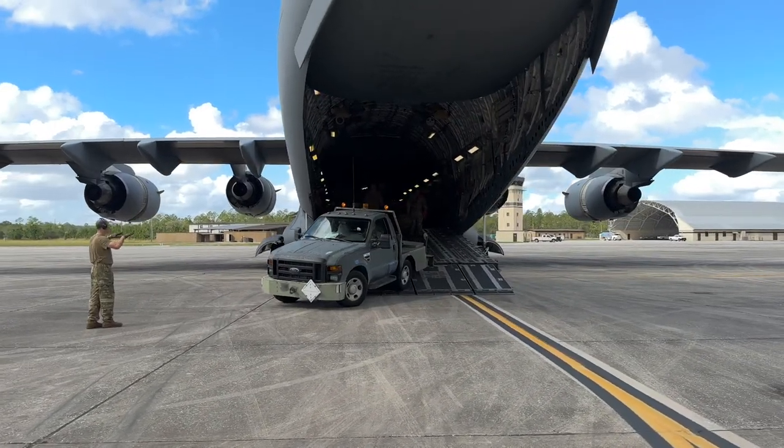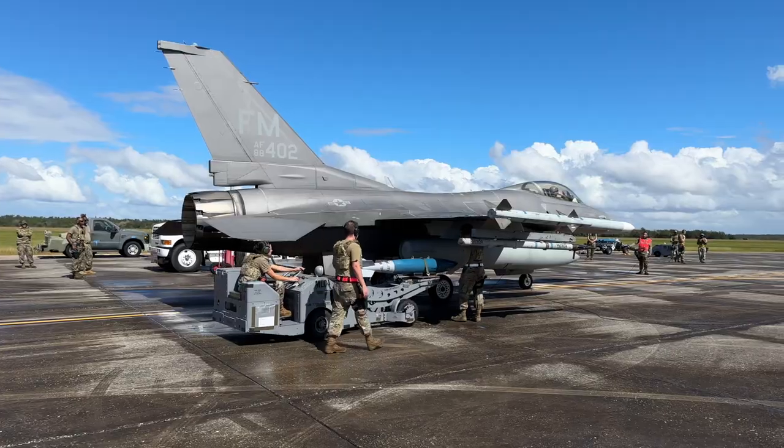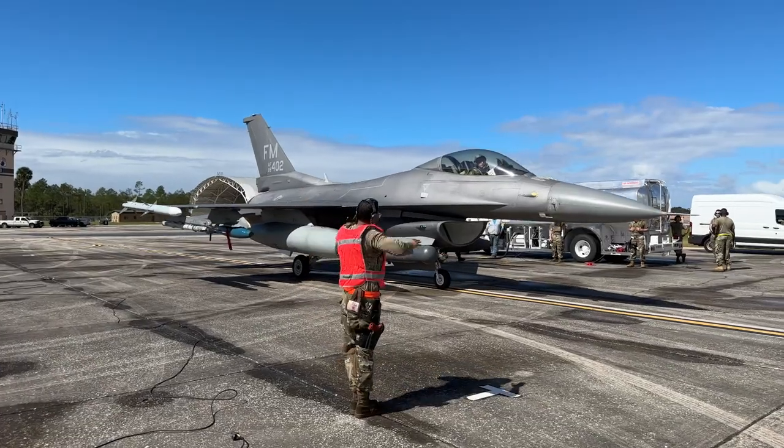Only using the personnel and tools that were brought from Homestead, the airmen had to refuel, rearm, and redeploy four F-16s quickly.